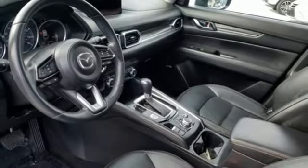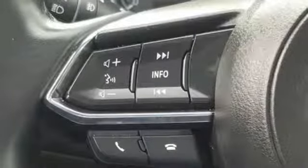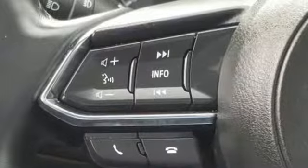Wireless phone connectivity, voice activation, express open sliding and tilting sunroof, push button start, and power heated mirrors.